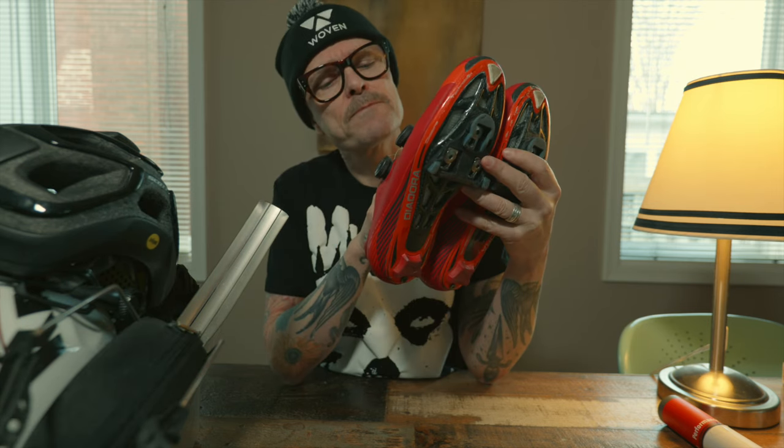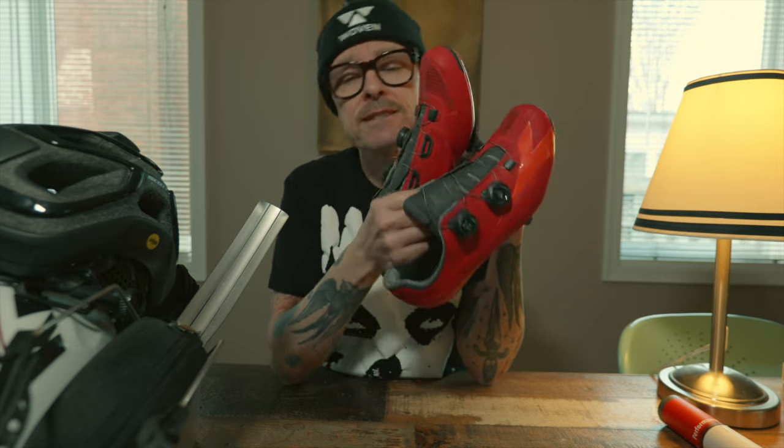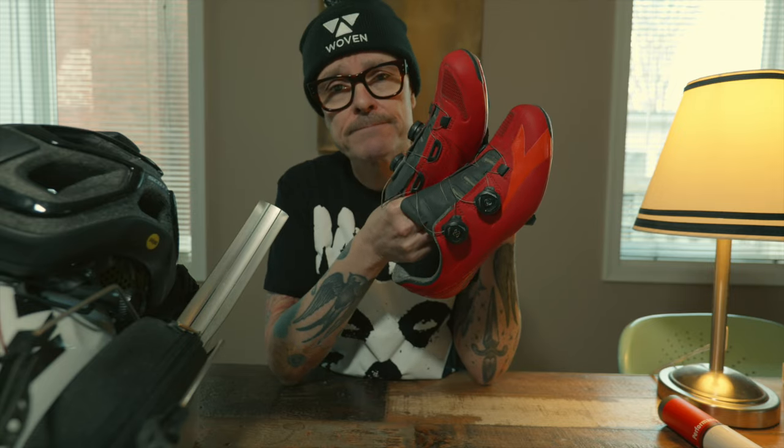So these Rudy Project sunnies have got to go. Let's keep chipping away. Next, shoes — Diadora Vortex Pro 2. I see a lot of shoes on Facebook Marketplace, mostly in decent condition. These are actually quite comfortable with Shimano cleats on the bottom. I think Movistar was sponsored by Diadora 10 or 15 years ago. But since buying these, I've purchased many other pairs I prefer more, so it's time to say goodbye to the Diadoras.